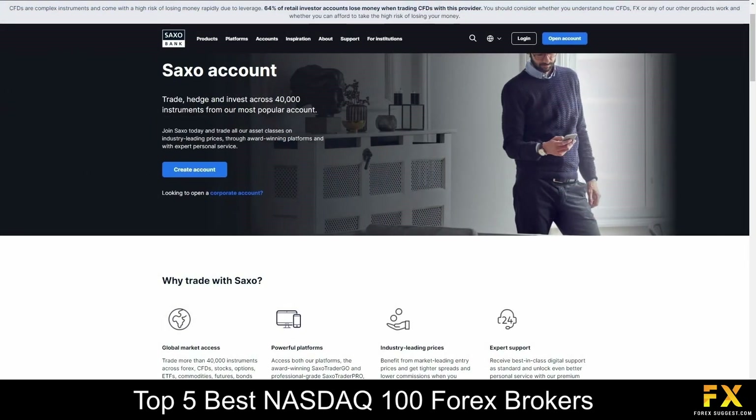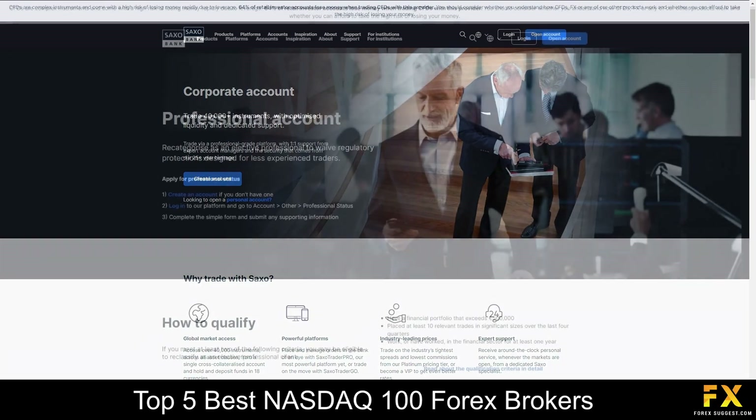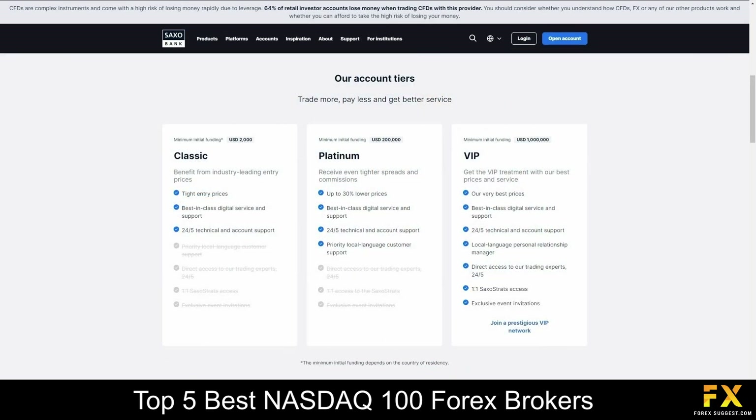Their accounts are available on Demo, Saxo, Corporate and Professional accounts with Classic, Platinum and VIP tiers, which provide 24 hours a day, 5 days a week customer support services, lower prices, access to over 40,000 instruments and more.